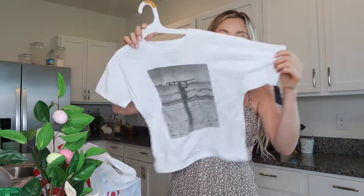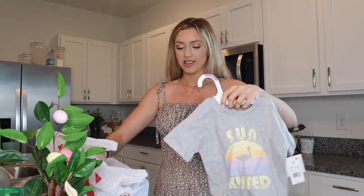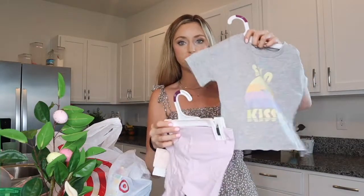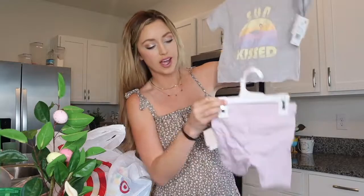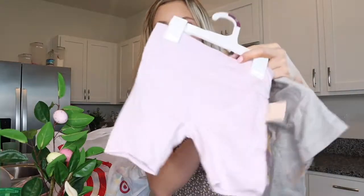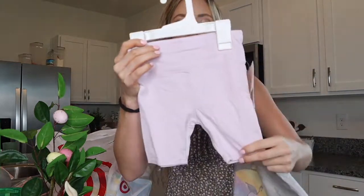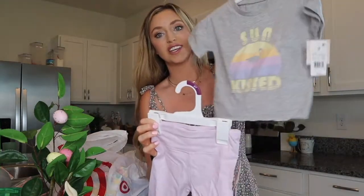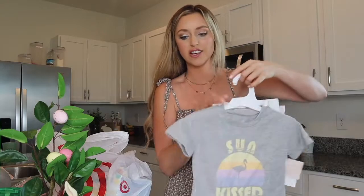Size small shirt. And then for Presley, I got her this little outfit — the Grayson brand at Target. So cute. I just love these little biker shorts for her. They're a light pastel purple biker shorts. They're kind of just like a fun little beach outfit.